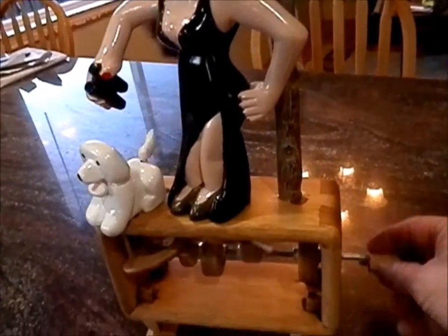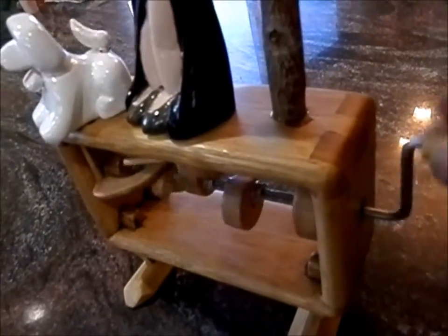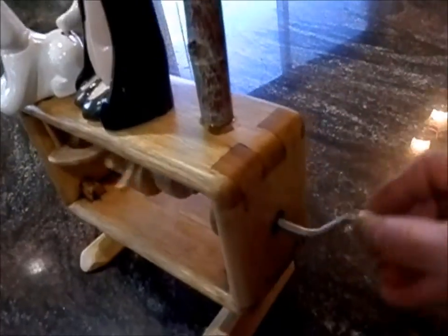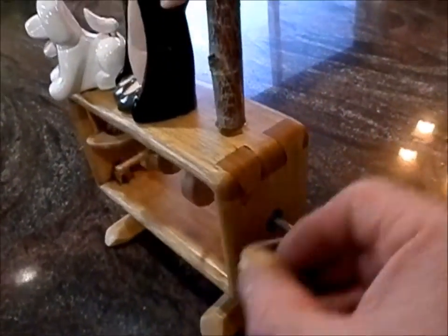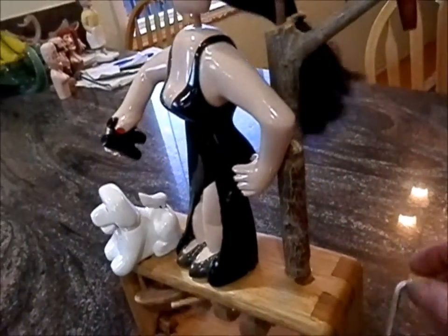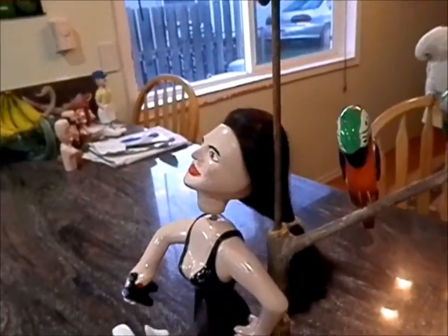I made the case out of bamboo flooring that my sister gave me. And I hand cut those dovetail joints with a saw and a chisel. I'll be putting this on Etsy at Stud Walker Whirligigs shortly.